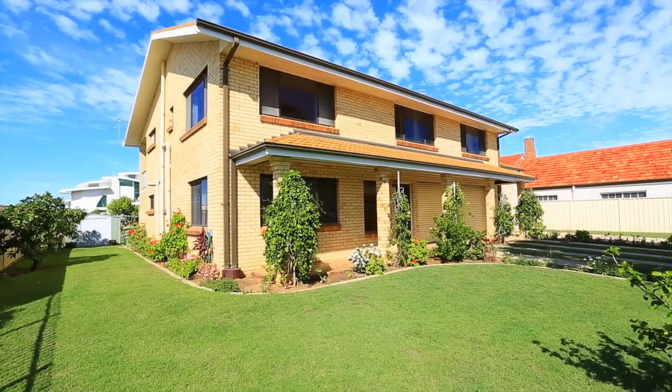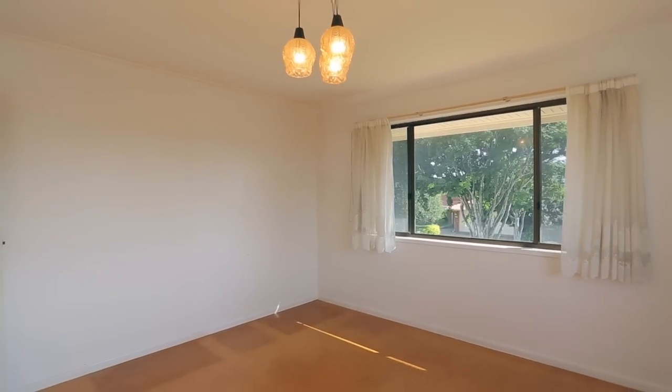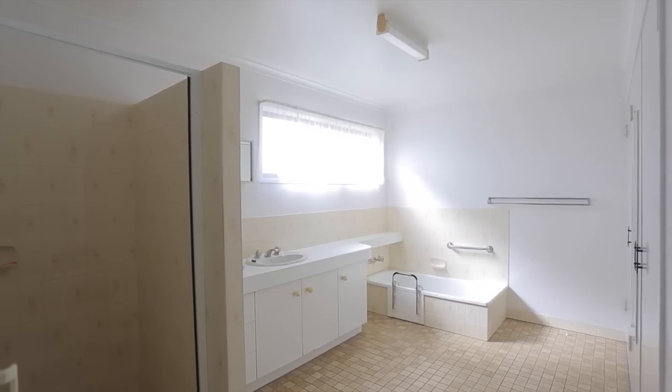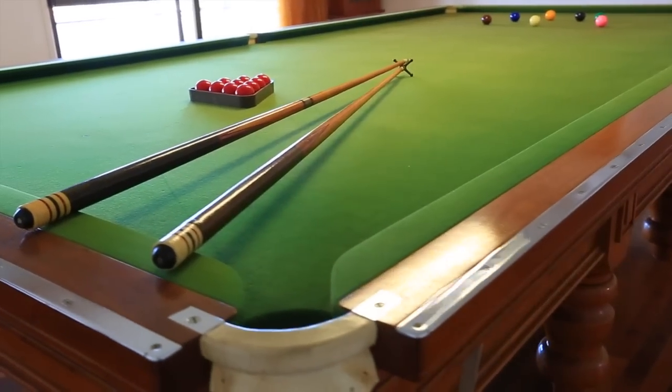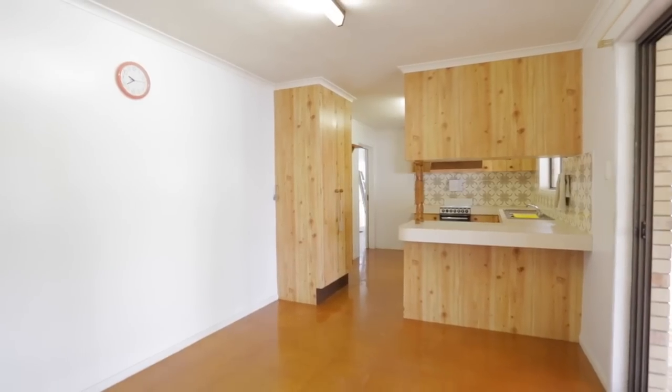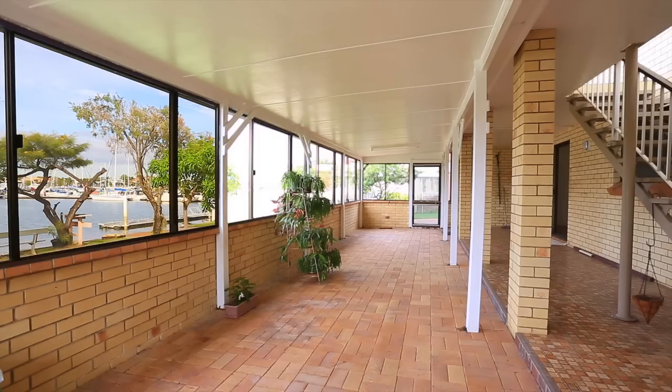This American designed home offers three bedrooms upstairs with large bathroom, lunchroom and enormous billiard room. Downstairs, another bedroom and bathroom with kitchen and dining area opening out to the outdoor entertainment area.